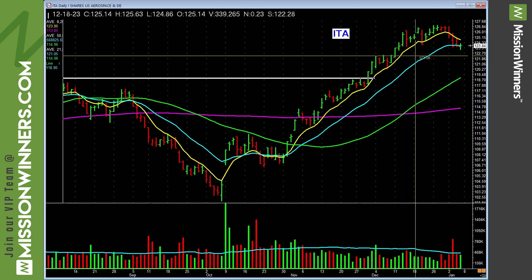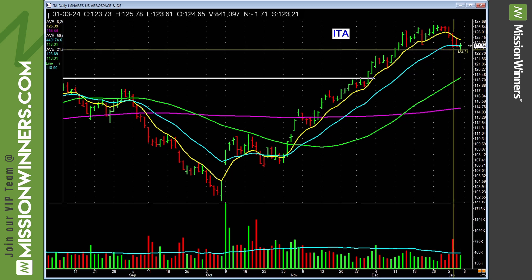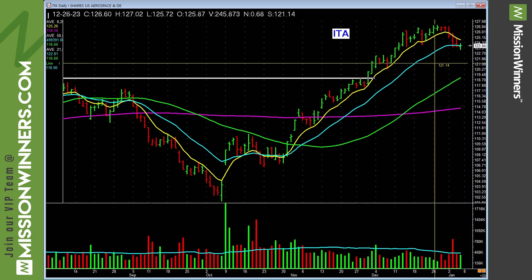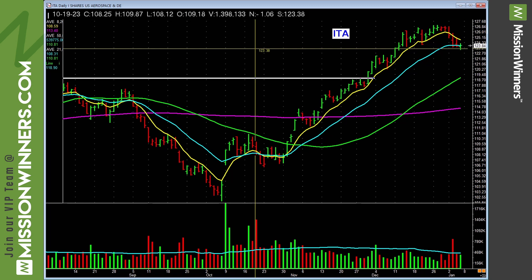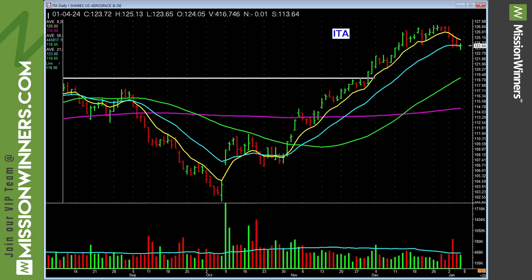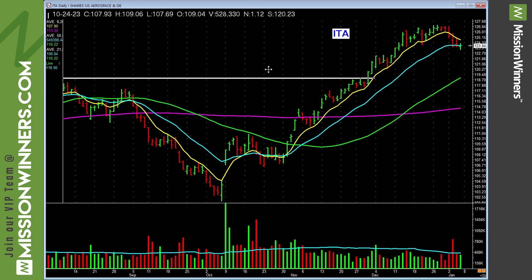Aerospace and defense is hanging in. Maybe this is going to bounce off the 21 EMA, but it did fall on fairly heavy volume, so it needs to get some power. Boeing is probably in that group. Bounce off the 21-day — that's the blue line, exponential — and do it on volume. Just to get everybody up to speed: the purple line is 200 simple, the green line is 50-day simple, the blue line is 21-day exponential, and the yellow line is 8-period exponential.